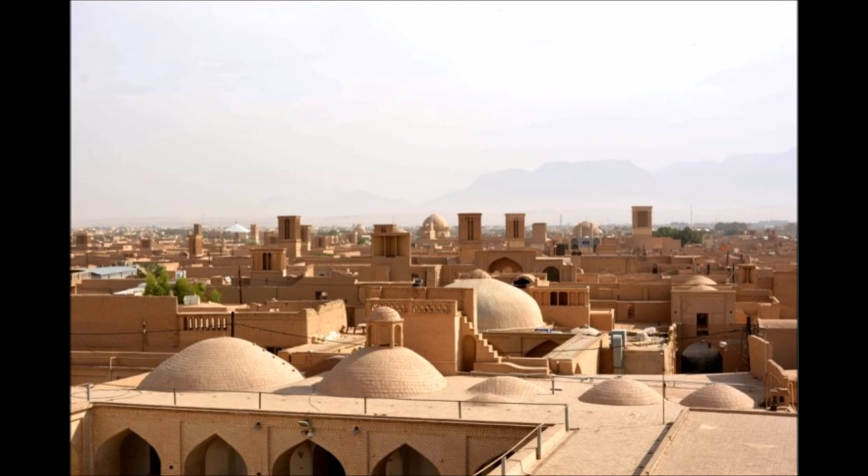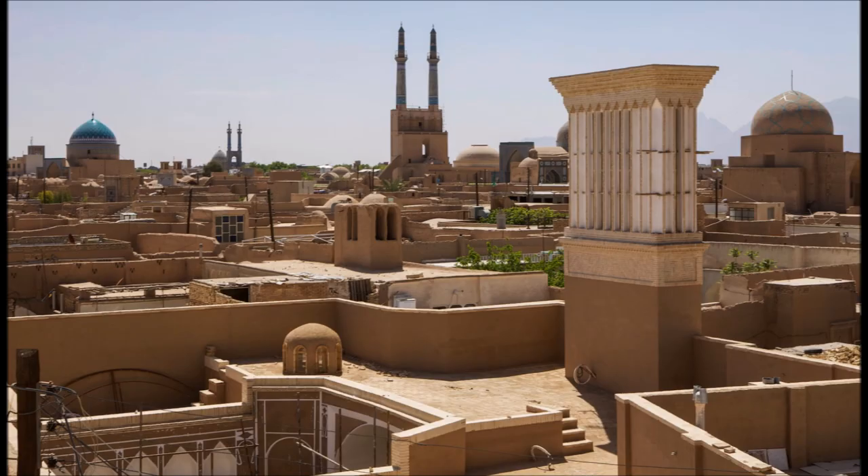Because of generations of adaptations to its desert surroundings, Yazd has a unique Persian architecture. It is nicknamed the city of wind catchers from its many examples. It is also very well known for its cisterns, underground channels, and coolers.